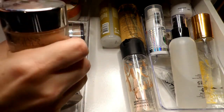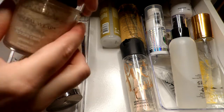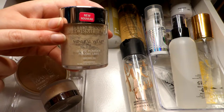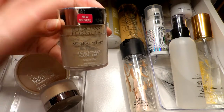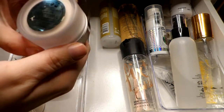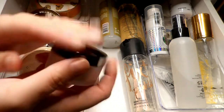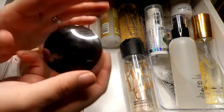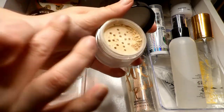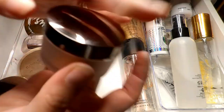Next up I have this Physician's Formula Mineral Wear — I've only used it once and I did like it. I know Taylor on YouTube has tried it out and she actually liked it, and we have similar skin types, so I'm going to hold on to this and try it a few more times. If I don't like it, I'll pass it along. Next up is a recent purchase — the Laura Mercier translucent glow powder. I do like reaching for this when I'm in the mood for a glow powder, and I really don't want to give it up just yet.